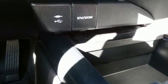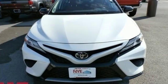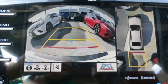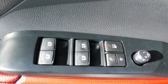Smart device navigation, power heated mirrors, front heated leather bucket seats, auto dimming rearview mirror, doors and push button start proximity key, dual zone climate control.